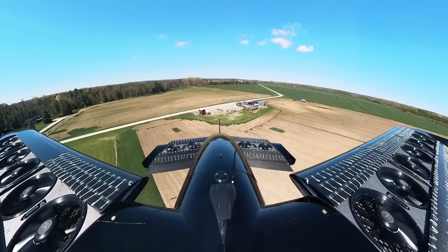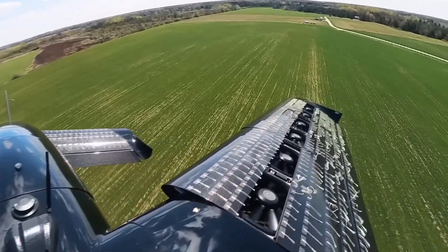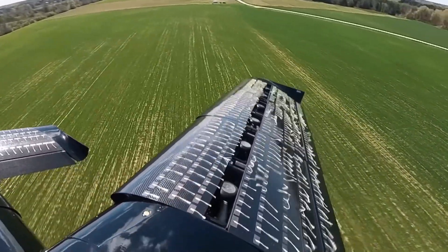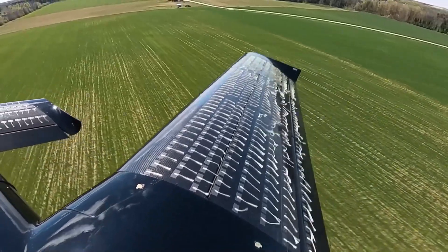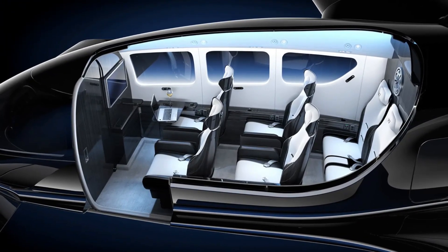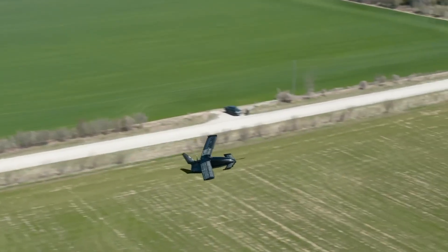This company has just made the world's first fan-in-wing transition aircraft, which means you have fans embedded inside the wings that allow the aircraft to take off vertically with ease. We are going to explain how it works and some of its features, but the company behind it is called Horizon Aircraft, and they have achieved something no one else has managed before.